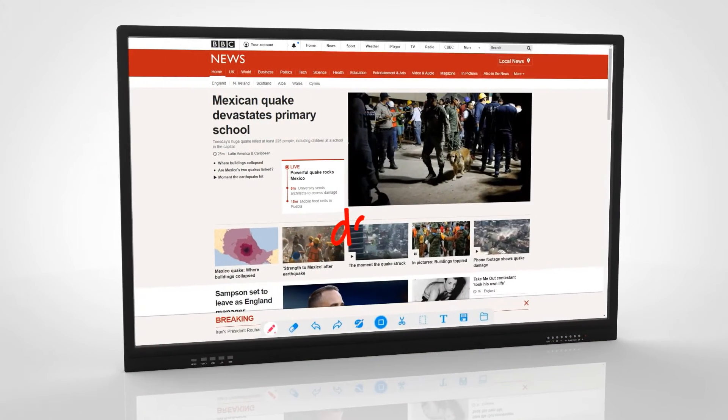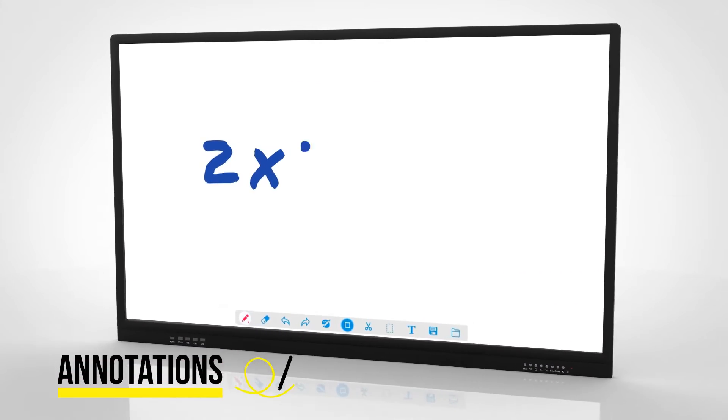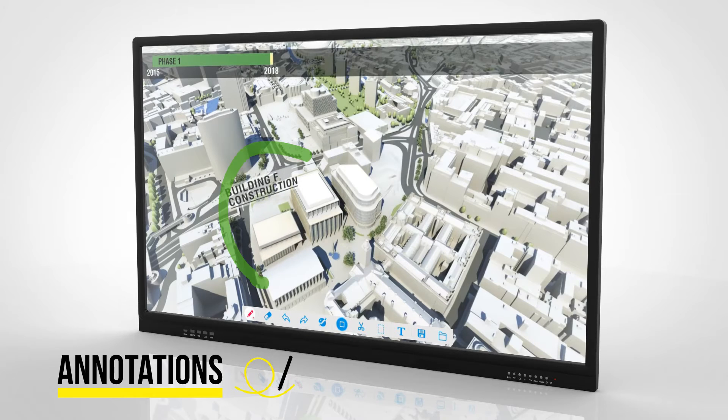Annotate over any office documents, web pages, images or videos and save this as a separate file. You can even annotate over external input sources.